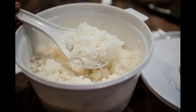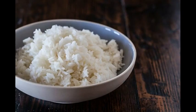Rice contains around 240 calories per cup. The trick to bringing down the calorie content is by changing how the body digests it. Usually, the starchy carbohydrates in rice are broken down in the small intestine, where they become glucose and are eventually stored as fat.